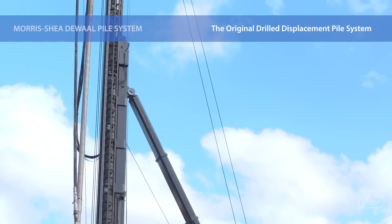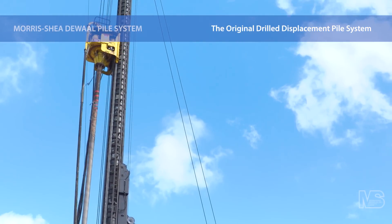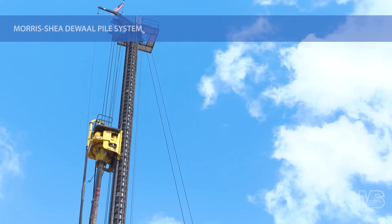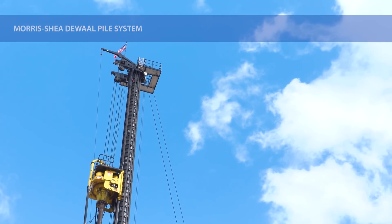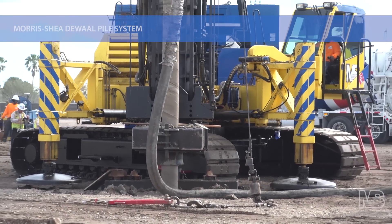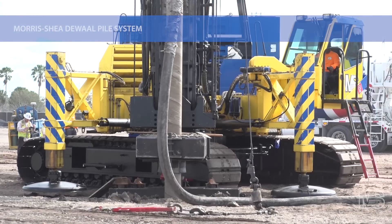The DeWall Pile is ideal for installation in loose to medium-dense soil profiles, including those with shallow groundwater tables and seismic design requirements. The DeWall Pile System can be installed as a one-to-one, equal capacity replacement for driven and auger-cast piles with no foundation redesign.